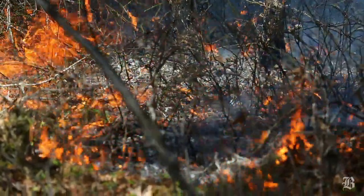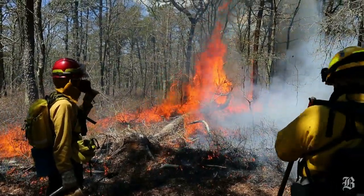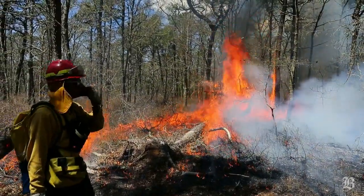This is a habitat type — pitch pine scrub oak — that depends on fire. The plant species that grow here are dependent on fire to help them regenerate. Okay, we've got fire on the ground.